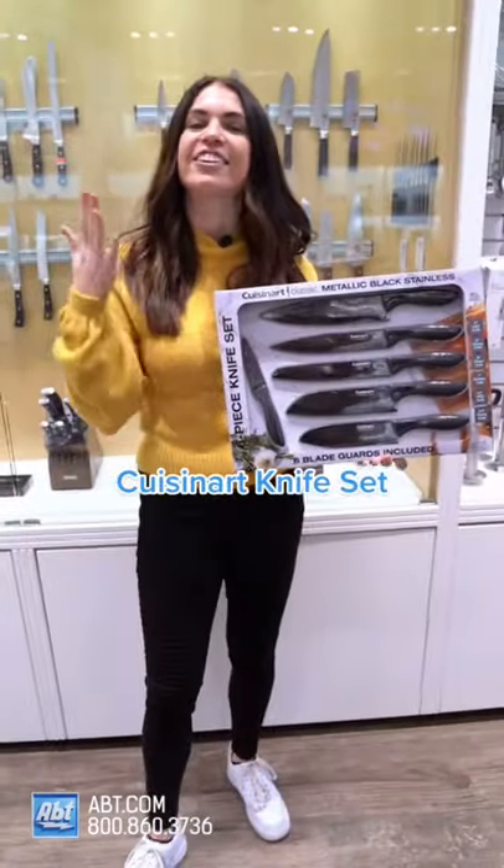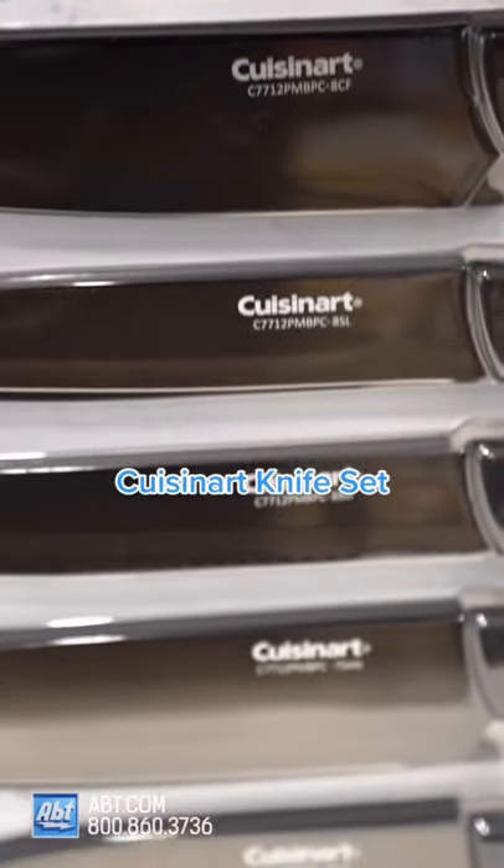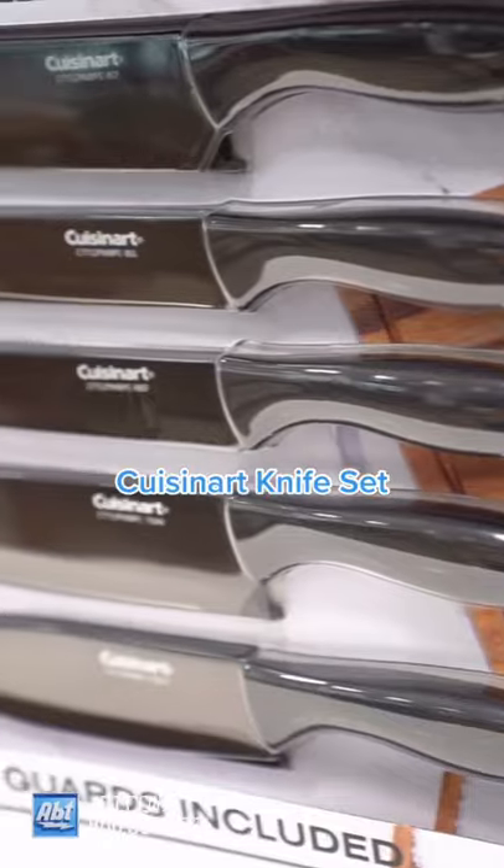Number two — what is a chef without knives? This Cuisinart six-piece set comes with blade guards, a ceramic non-stick coating for easy slicing, and soft-touch handles for comfortable cutting. Ready for number three? Let's go!